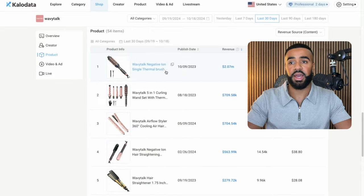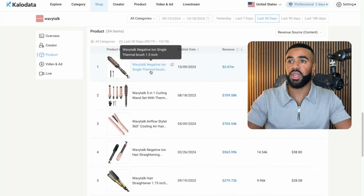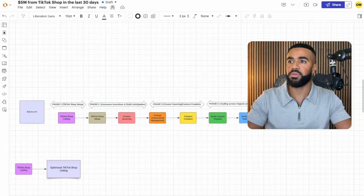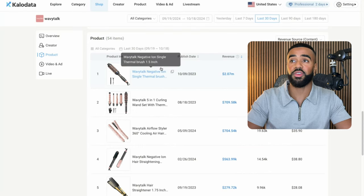The next thing that stood out to me is the fact that really majority of the revenue in the last 30 days came from their top five products. This one, the negative ion single thermal brush, did $2 million, this one is $700,000, $500,000. So really majority of the revenue came from these top five products. Some other interesting insights from their product: they did $2 million in sales in the last 30 days just from this one individual product.